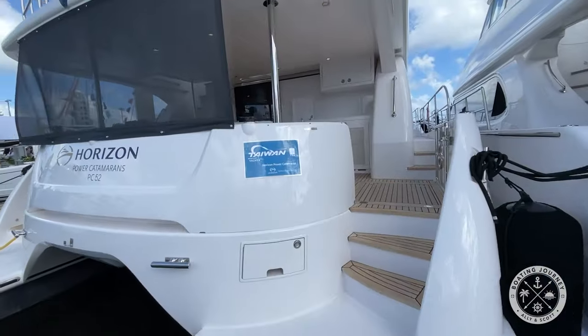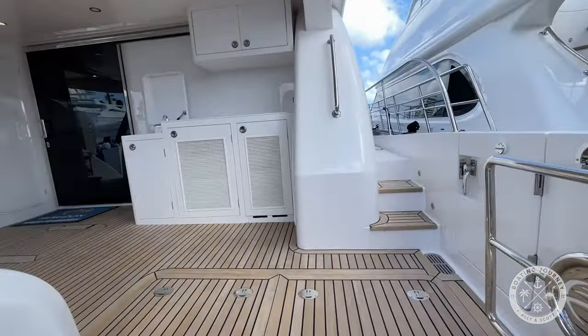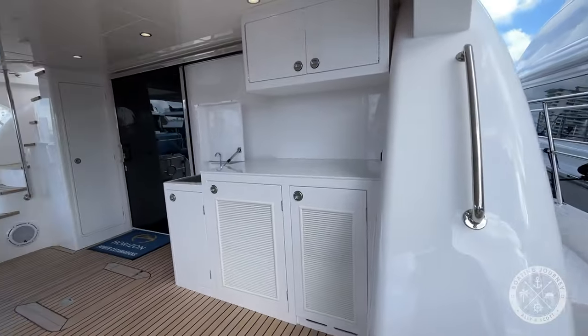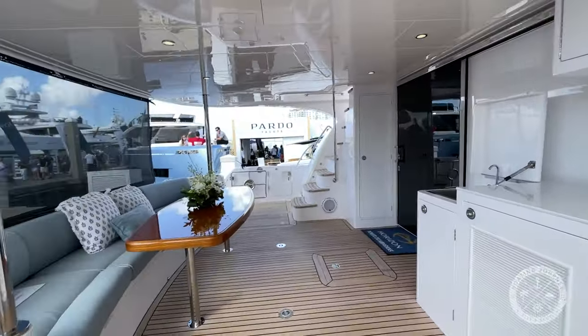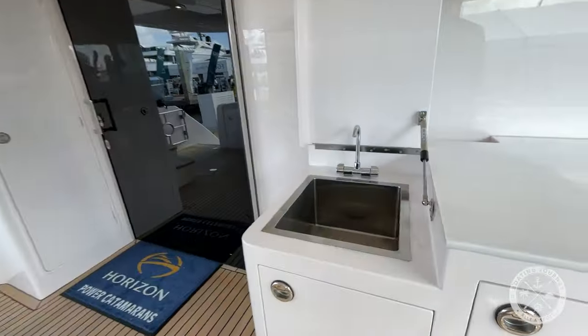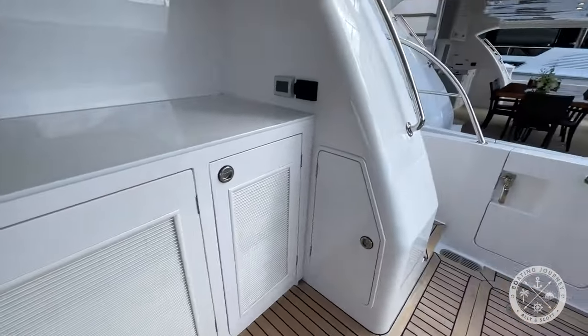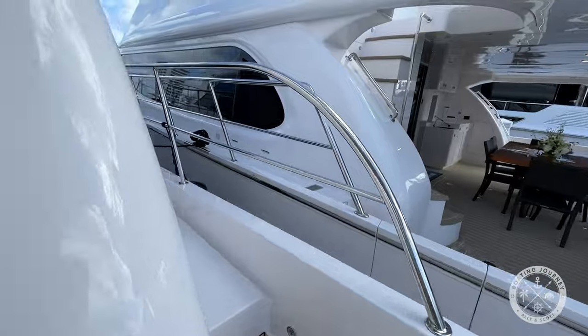Let's board the PC-52 using the expansive sugar scoop and up the three steps to a comfortable cockpit, table, and wet sink. From here, let's head up to the bow along the starboard side.